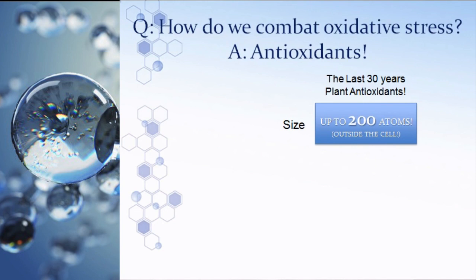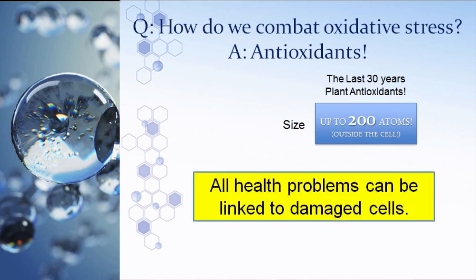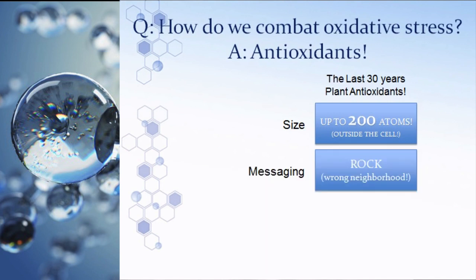We would literally have to eat a truckload of plant antioxidants to keep up with free radicals. That's why, over the last 30 years while we've focused on plant or consumable antioxidants, diseases like cancer, diabetes, and autism have increased exponentially. There are about 7,000 plant antioxidants, but almost all of them are too large to pass through the cell wall — and every single health problem is linked to damaged cells, so if we can't get inside the cells, we can't clean them up.